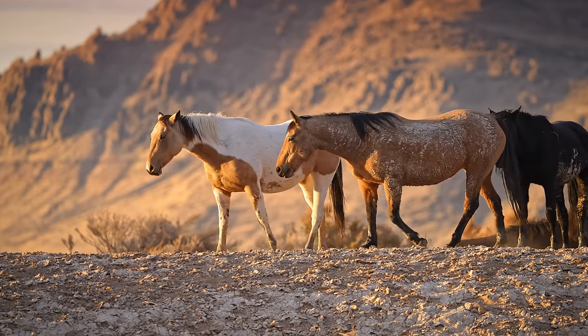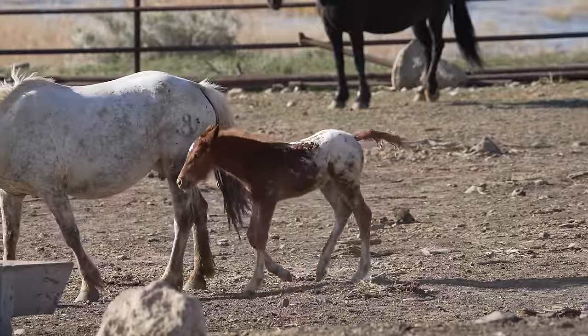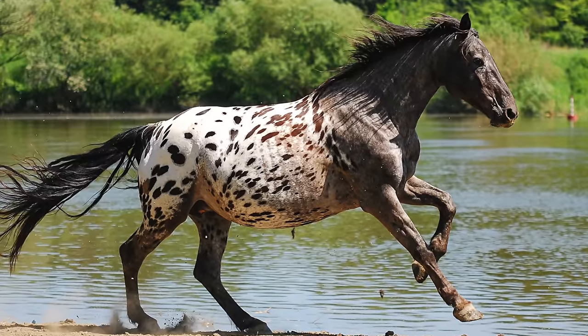My fifth favorite horse breed is the Appaloosa. Everyone here probably knows what an Appaloosa is — they're known for their beautiful spotted coats and spotted blankets. They also have leopard spots across their body and can look a bunch of different ways.